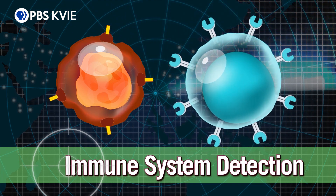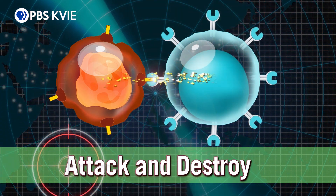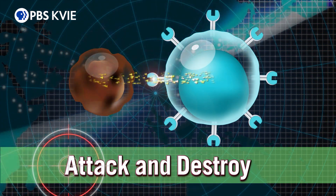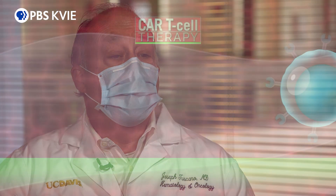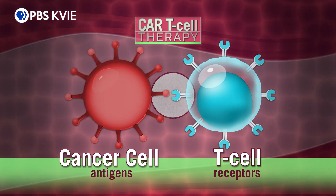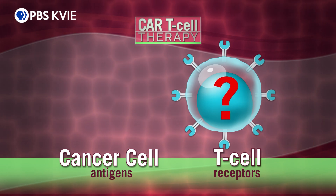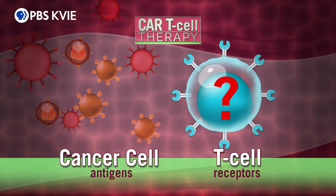CAR T-cells are genetically modified to produce their own unique receptors, which specifically bind to cancer cell antigens, triggering an attack-and-destroy mission. One of the ways that cancer develops is by tricking the body into thinking that the cancer cells are normal. Different cancers have different antigens, and if T-cells don't have the right receptors targeting the antigen in cancer cells, they are not alerted to the risk, allowing cancer cells to grow unnoticed.